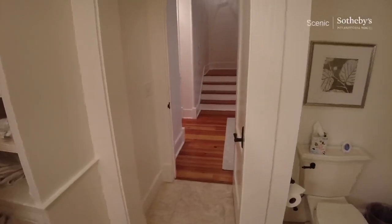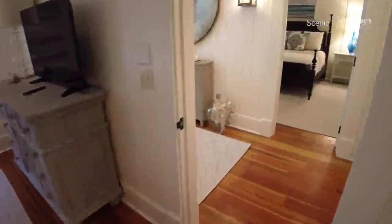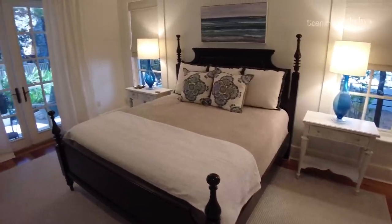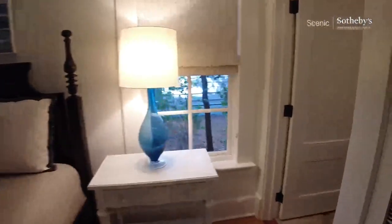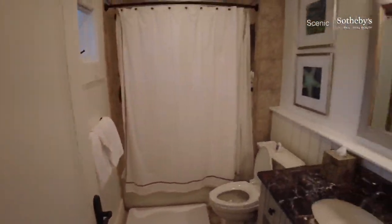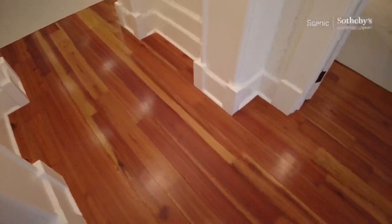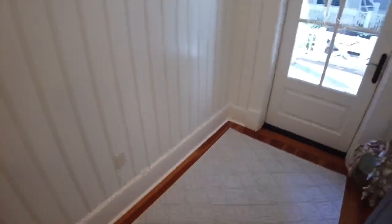This bathroom also serves as the powder bath if you were enjoying the first floor living area. Downstairs you have a little junior master here — very well appointed. Heart pine floors. These are reclaimed heart pine. Beautiful grain — you don't get to see that very often.